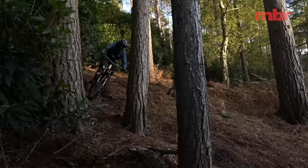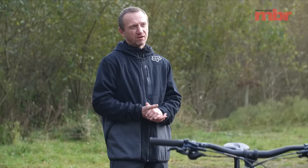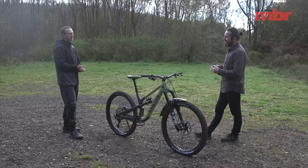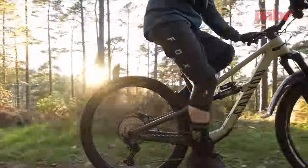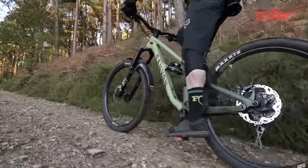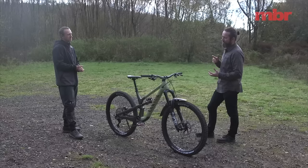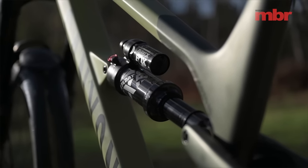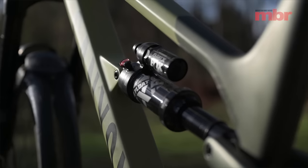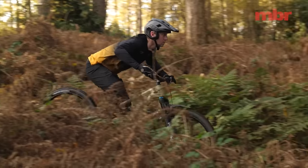This bike has the slackest head angle on test — just above 64 degrees in the low position. It's got good reach, good weight distribution, and when it was released everyone went 'your trail bike has more progressive geometry than your enduro bike.' Some enduro riders even race on these. The bike does have 150mm on the rear — measured travel came in at about 147mm. I found that basic Float X shock felt a little over-damped. I'd maybe like it a little lighter on compression or faster on rebound — I wasn't 100% sure exactly what it was, but this bike didn't feel quite as good as the CF8 I rode last year.